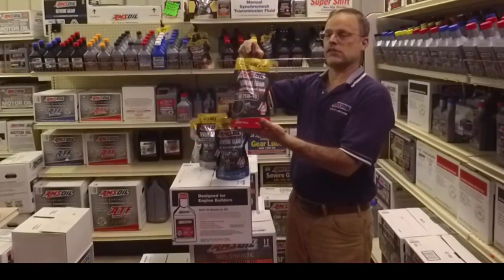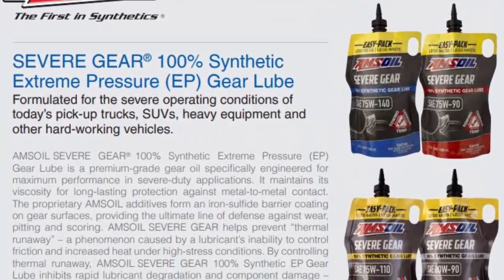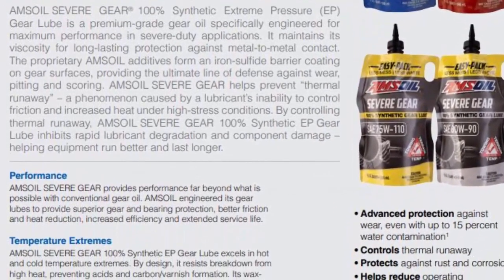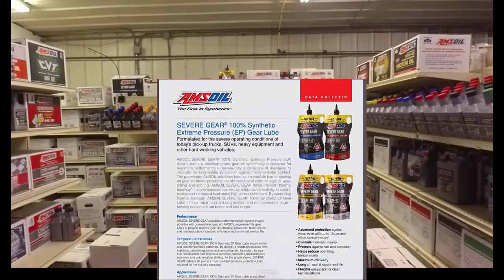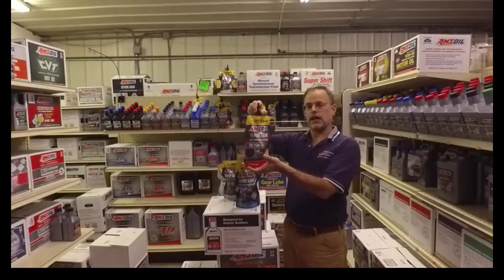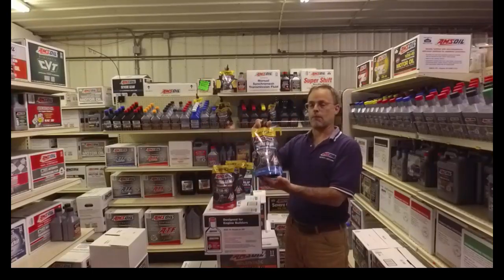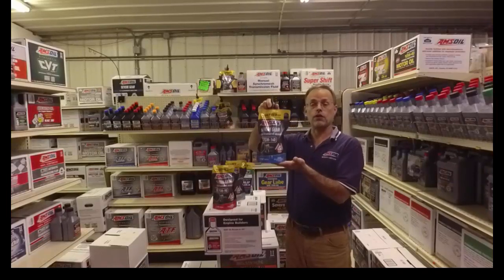So the Severe Gear 75W90 — let's mention that one first. If you're trying to achieve the best performance, best fuel economy, energy to the wheels, and longest life, whether it's extremely cold or extremely hot, that's this product. You'll select the 75W90 per your owner's manual. Other popular vehicles still call for 75W140 today — a lot of Ford differentials do.